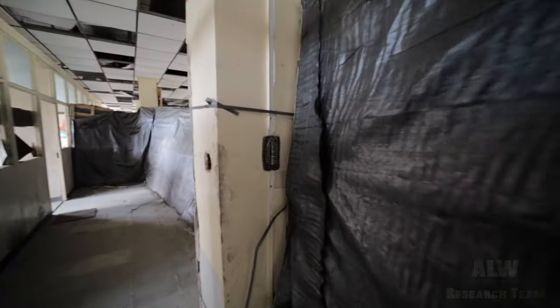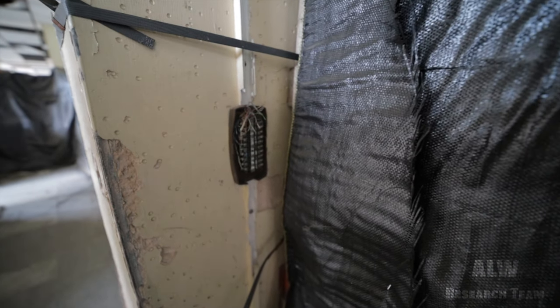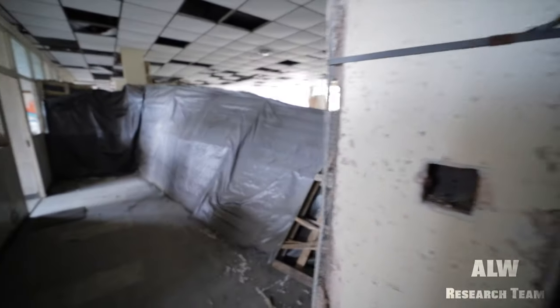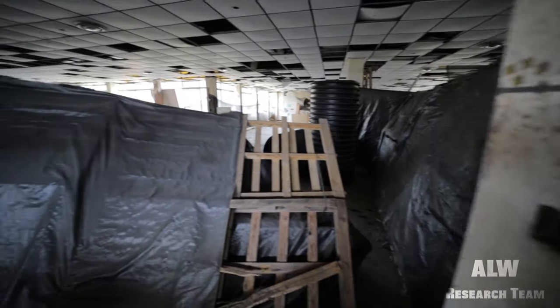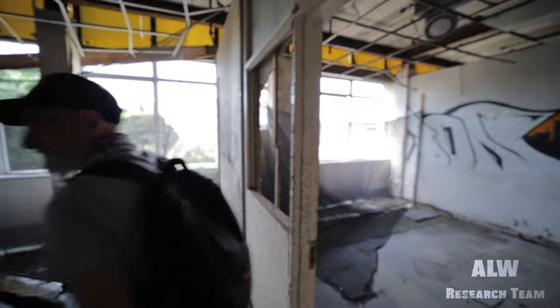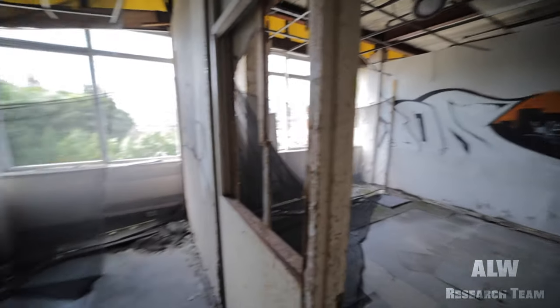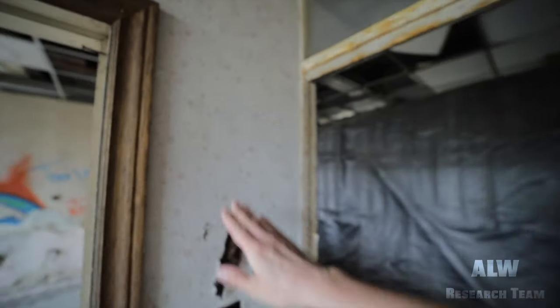There's been a telephone access point here, so people's telephones would have been connected to that junction box. And there's a light switch. All the electrics have been ripped out to salvage the copper from the building. And there's Paul. Have you got everything you need? Yeah, just going to take a couple of videos. Look at the seventies wallpaper.